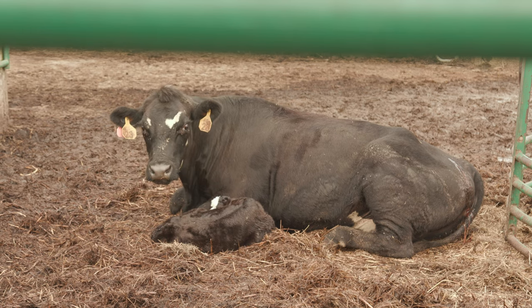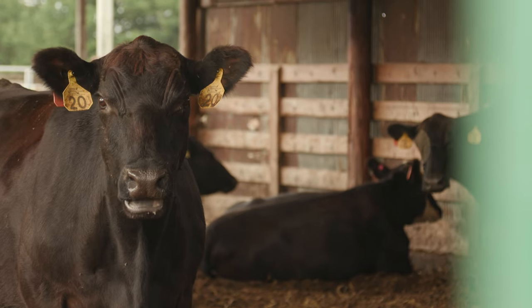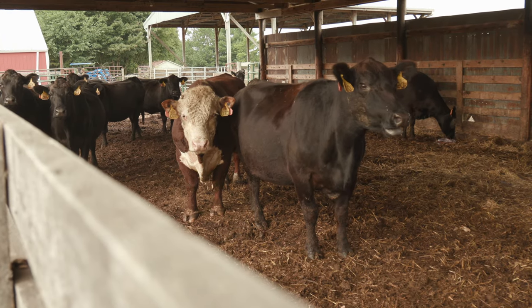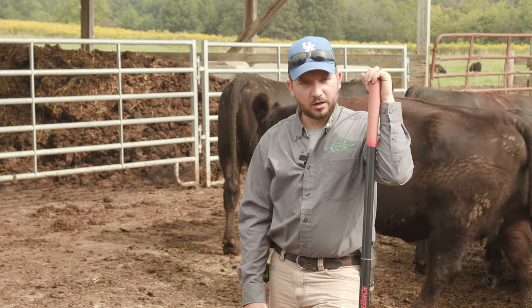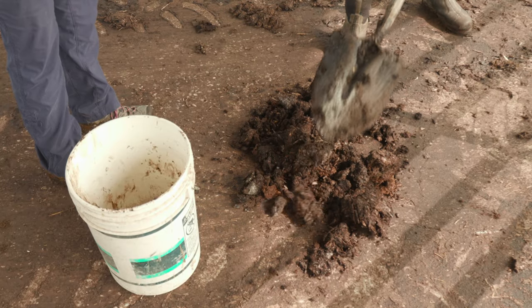What we have going on currently is our fall calving season. We've got 24 cows in this barn that are expecting to deliver calves within the next 45 to 60 days. During the time they're in here, we're probably going to be scraping about once a week, just to keep that manure out of there and keep the facility clean.